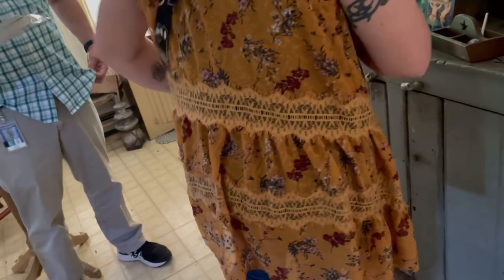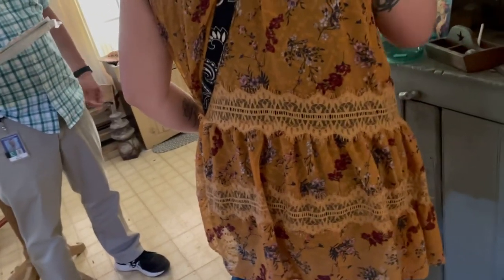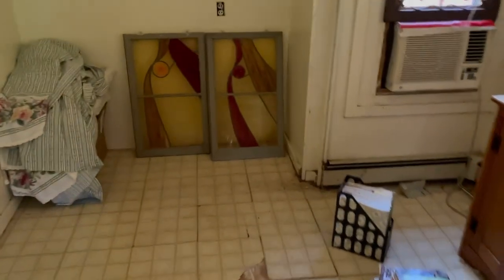Like I said, a lot of estate sales price stuff really high for that first day, just to see if anybody's going to pay it. That's why the second day is 50% off and the third day is 90% off sometimes, because they try to get the most money at the beginning.